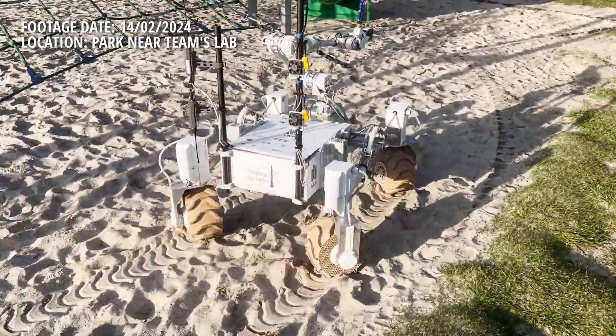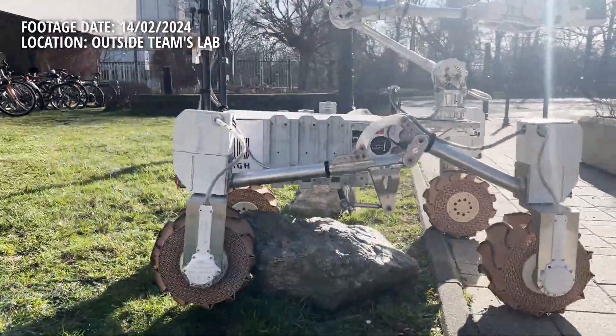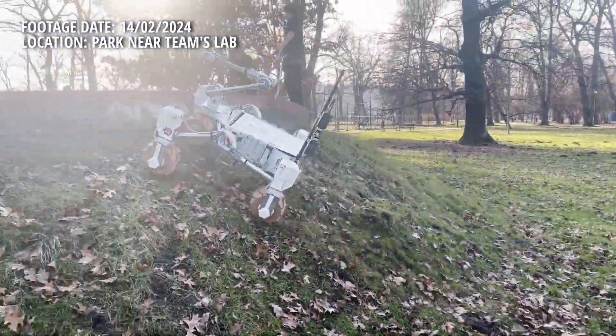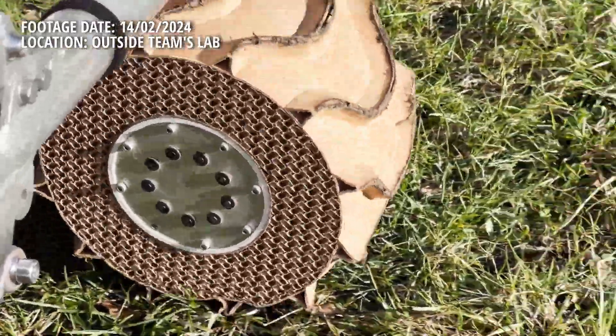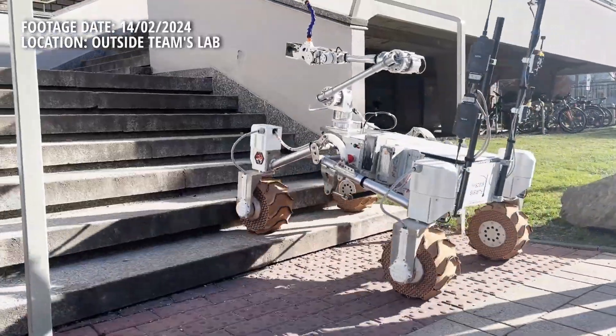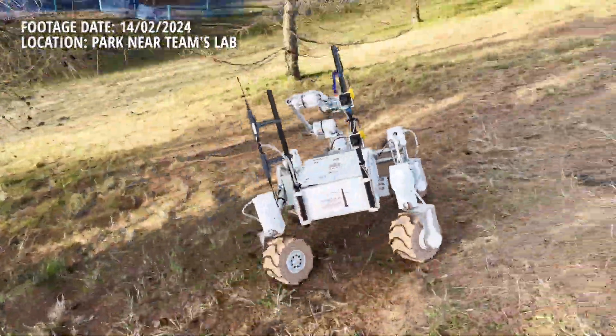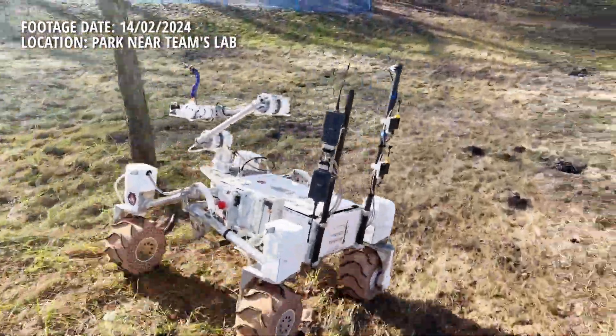The rover's drive system is based on a rocker suspension and four independently turned and propelled wheels. This allows us to drive sideways, diagonally and turn in place. The tiles were 3D printed and are the result of many tests and iterative experiments. The mechanical design significantly increases effective ground clearance and helps to maintain stability on extremely uneven surfaces.